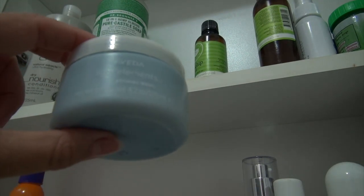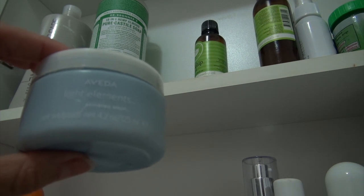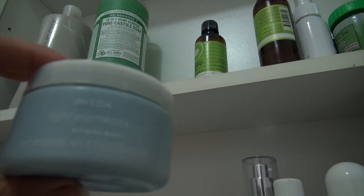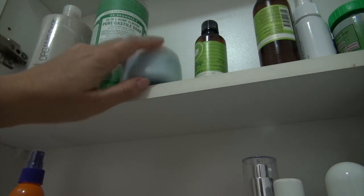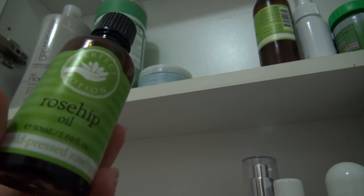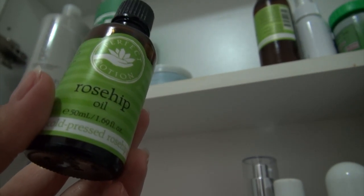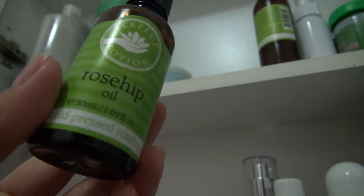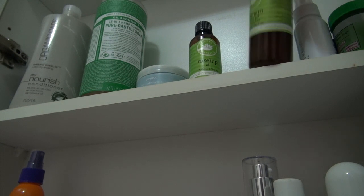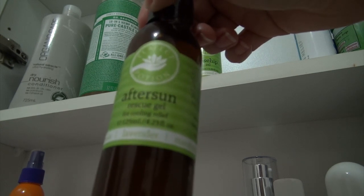When I shaved my head and my hair was growing back, my friend Jasmine Singer from Our Hen House suggested I use this Aveda Defining Whip, so I've still got a bit of that from a few years ago. Another Perfect Potion product I use is Rosehip Oil - I put that on after I remove my makeup. I also use this After Sun Gel from Perfect Potion as well.